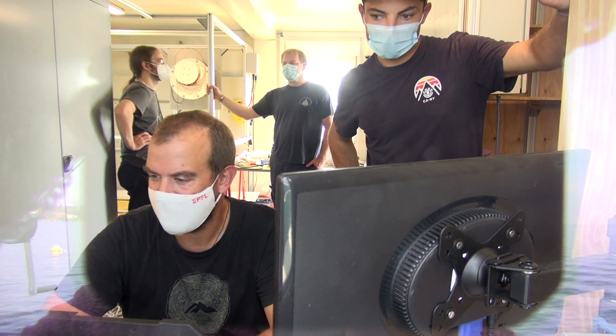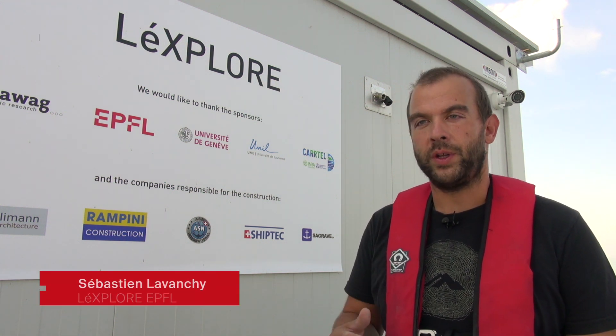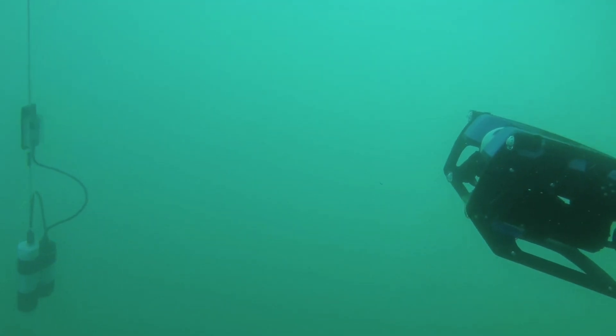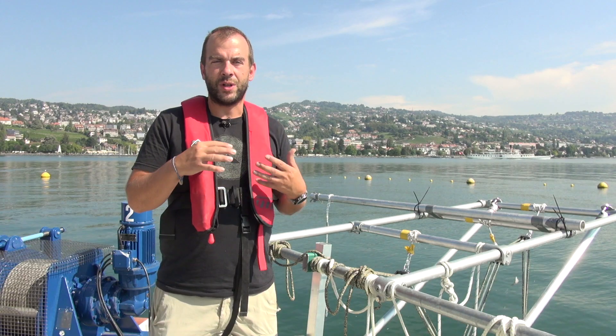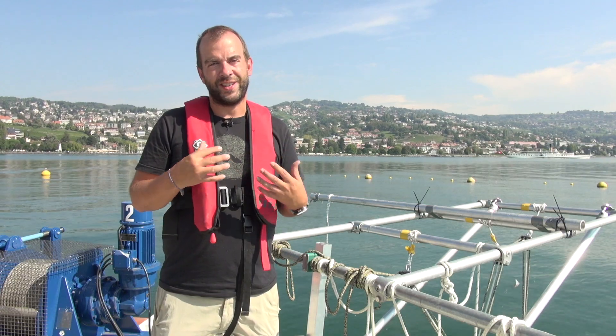As scientists, a big challenge is understanding what's happening below the water. When we install instruments underwater, we don't know how they're doing or whether they're measuring correctly. With this robot we can go down and in real time see what's happening, correct it if needed, reinstall it if needed — and that will really help research.